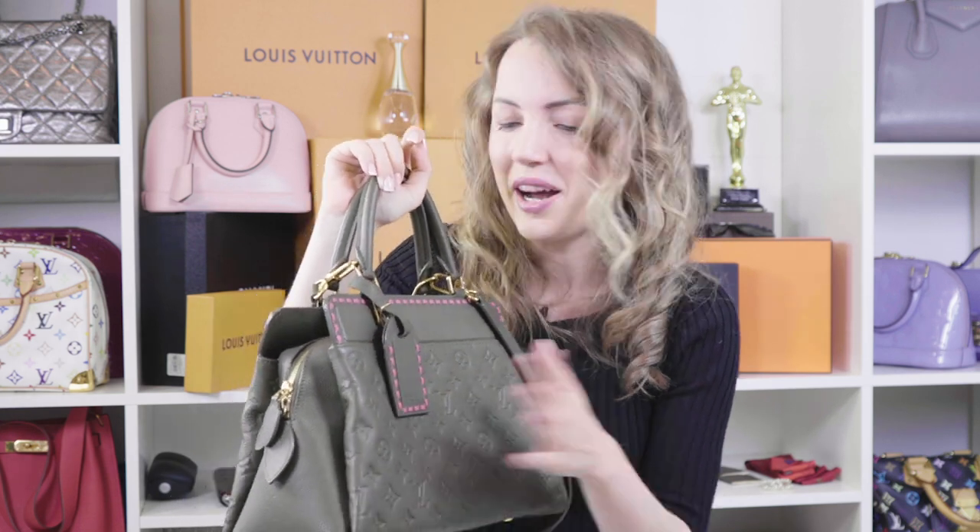I'm not usually a fan of luggage tags either, but the way this luggage tag looks and the colors — oh, it's so beautiful — it makes me want to keep the luggage tag just in my collection rather than sell it with the bag.